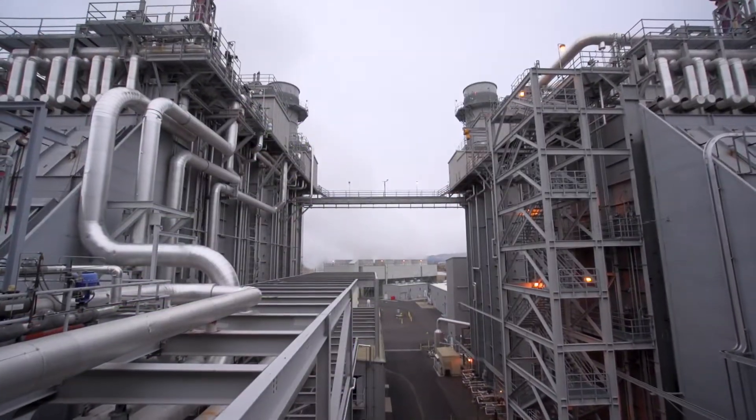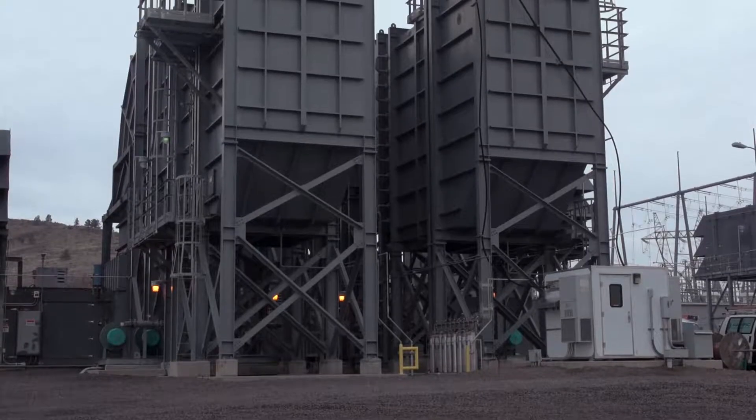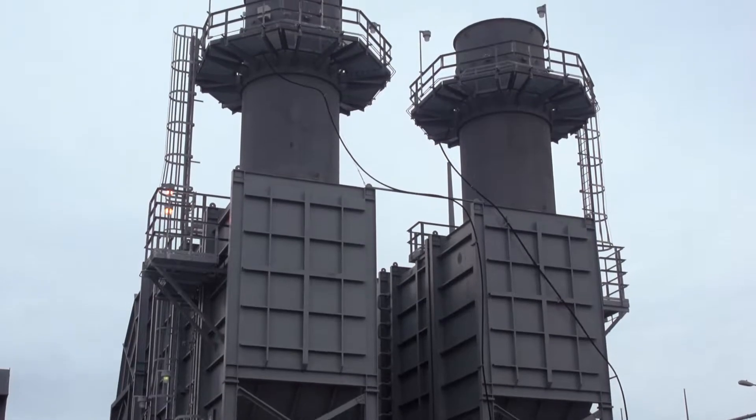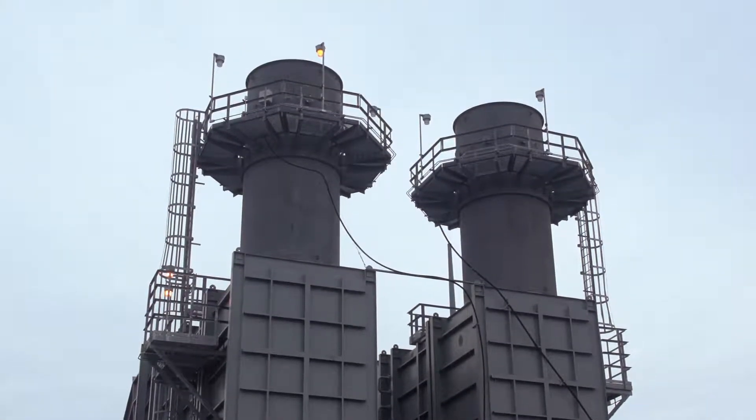Because we have the gas plant, when the wind doesn't blow and the sun doesn't shine, we can still deliver electrons. We're able to rely on and call on Klamath Falls at any given moment, and within minutes they're able to produce the amount of megawatts that we need to balance our portfolio.